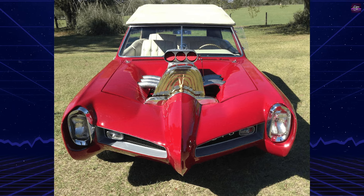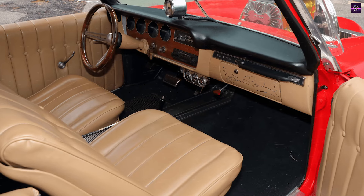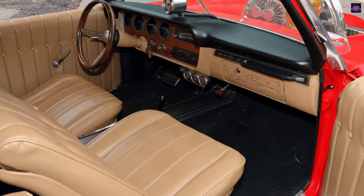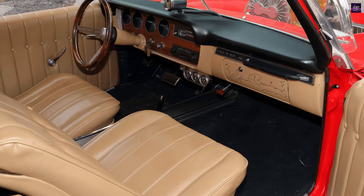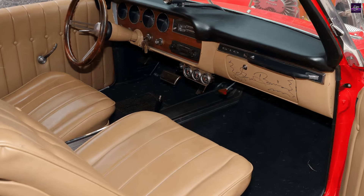The interior of the Monkey Mobile is as unique as its exterior, featuring a custom dashboard with a plethora of switches and gauges, a telephone, and even a secret compartment. The car's four individual bucket seats provide a comfortable ride for its passengers.